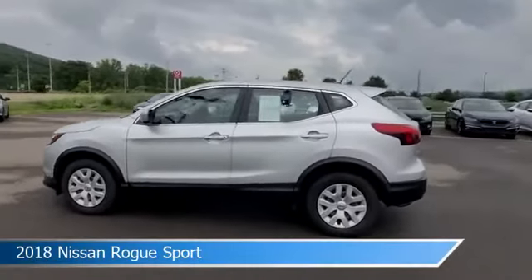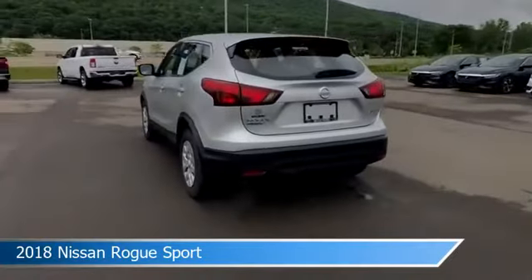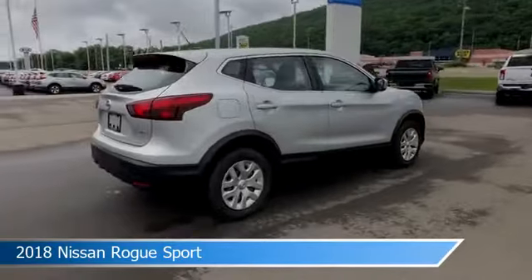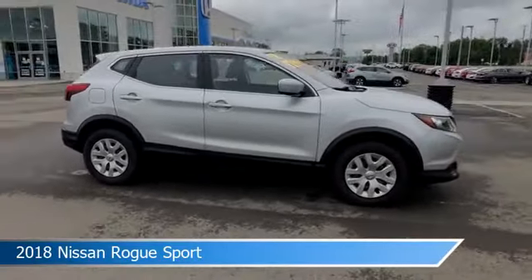Take a look at this 2018 Nissan Rogue Sport, equipped with a variable transmission in brilliant silver. This car comes with some great features including all-wheel drive, keyless entry, anti-lock brakes, audio controls on steering wheel and more.